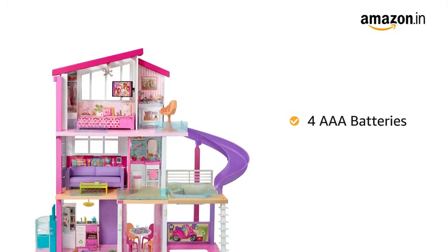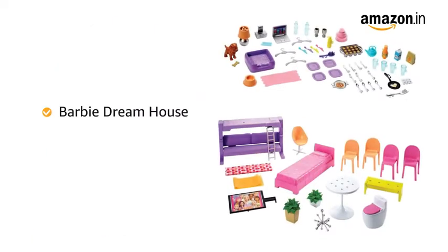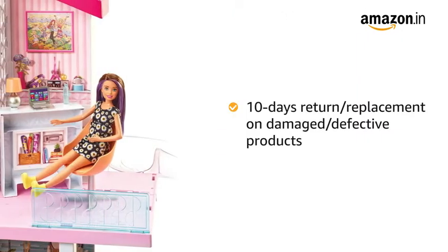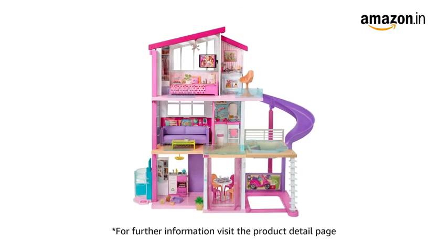This Barbie dream house requires 4 AAA batteries, however the same is not included with the product. The dream house comes with 70 plus accessories and a 10-day return or replacement policy for damaged or defective products. For further information, visit the product detail page.